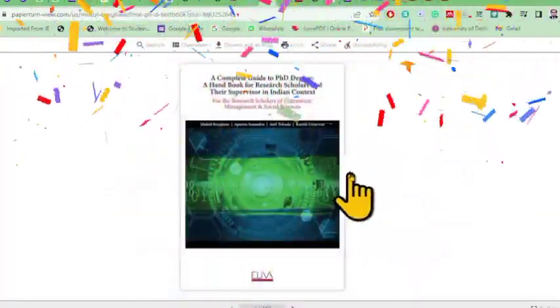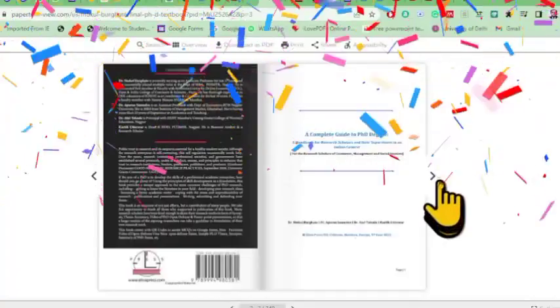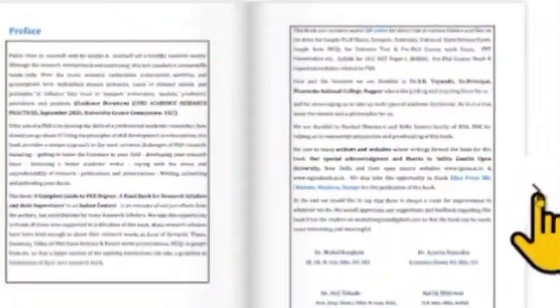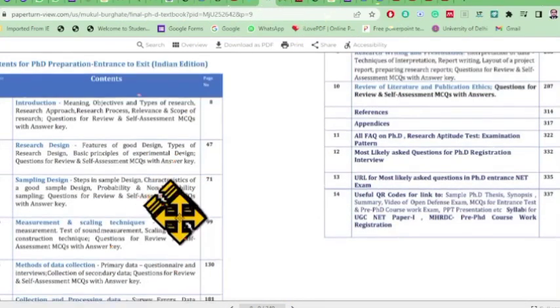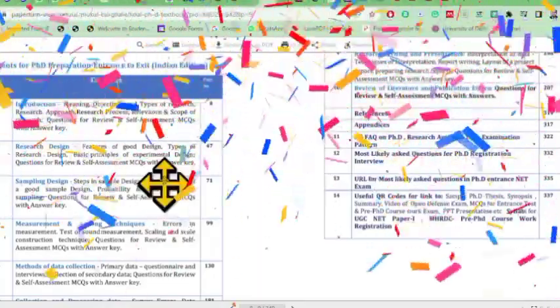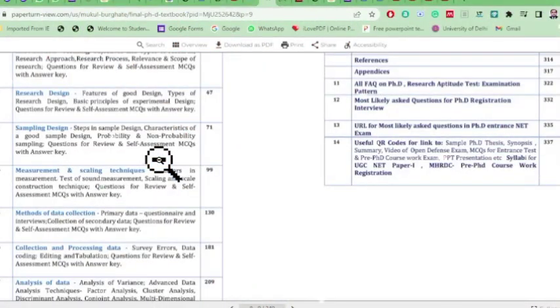Let us go to the review of the book. This is the cover page and the back page, which gives insight into who the authors are and what the book is about. This is the preface given by the author. We have four authors: Dr. Nukul Burgated, Dr. Aparna Samudhir, Dr. Atul Tekade, and Karthik Puttarva. This book contains 10 chapters related to research methodology, meant for commerce, management, and social science students.